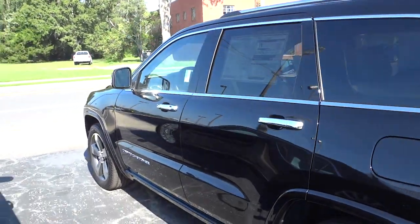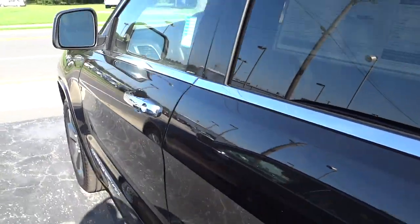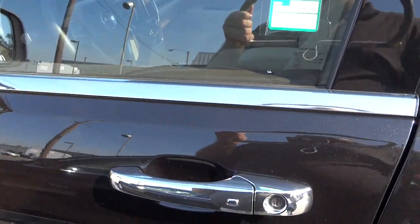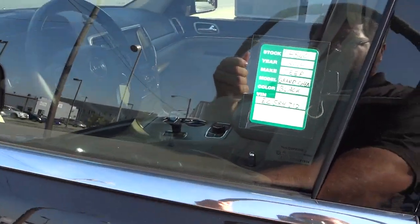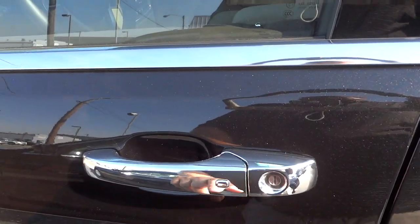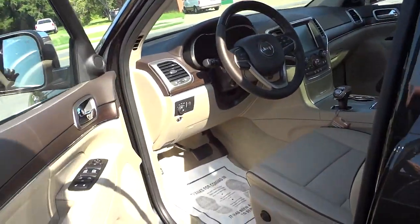The fuel cap is on the driver's side, which is always convenient, and there are luggage racks on top. I'm going to go ahead and open it up. The front doors have a proximity sensor — I've got the key in my pocket and I just touch the handle to unlock the doors. I can relock them the same way. It's a convenient way of using the vehicle without ever actually taking the key out of your pocket.